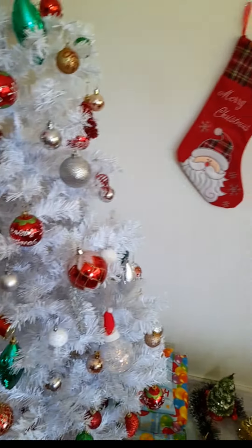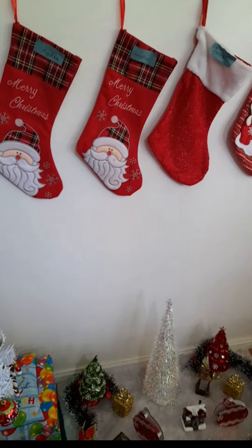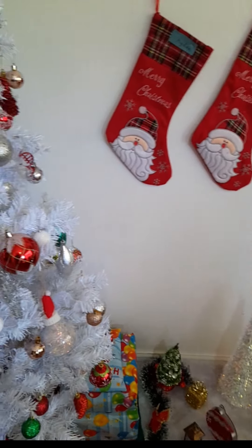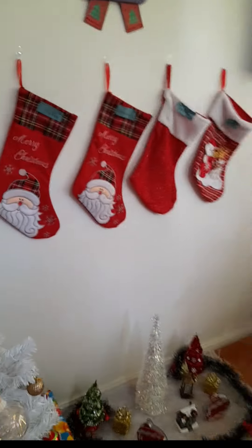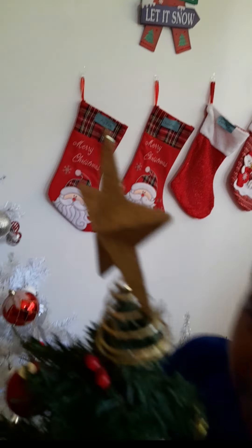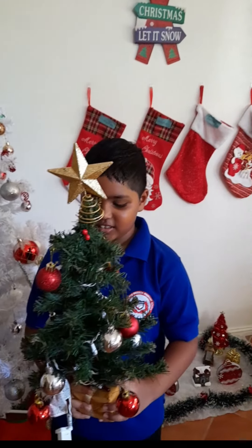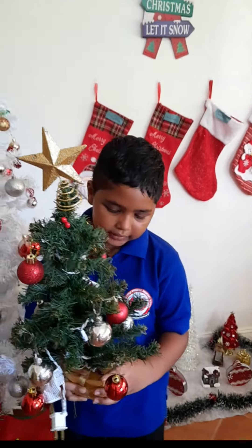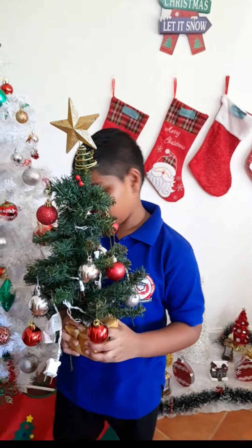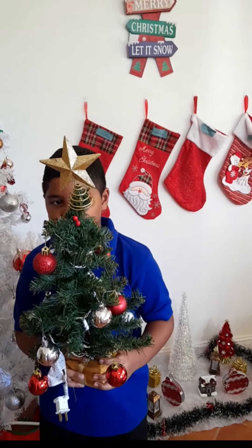So these are just some of the decorations that we started. We have a few more to put up and lights. What do you have there, Christian? Come, let's see. This is my mini Christmas tree. He also has a mini Christmas tree. There are lights, but there's the plug and we don't know where to plug it. We'll find a place to plug it. Don't worry.